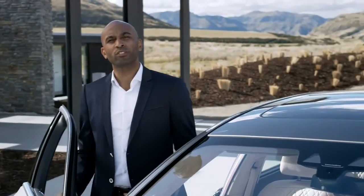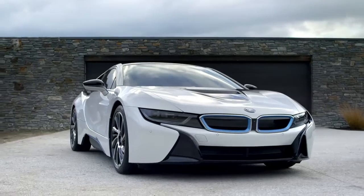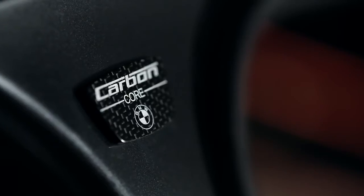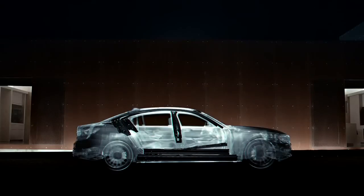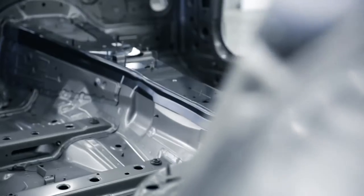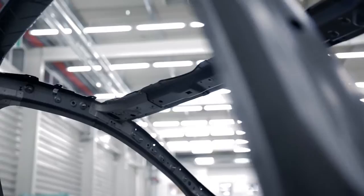BMW was the first to put carbon fiber into a production car — just think of BMW i or BMW M. Now carbon fiber comes to the all-new BMW 7 Series. Selected sections of the body structure have been fitted with carbon fiber parts. As part of the efficient lightweight strategy, they contribute to an overall weight reduction of up to 130 kilograms over the predecessor and make the structure extremely rigid. As a result, the effortless feeling of driving is unmatched in this segment.